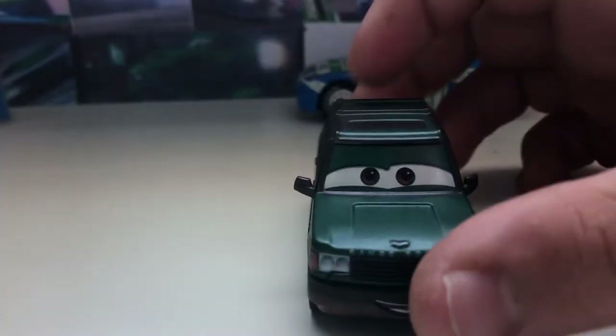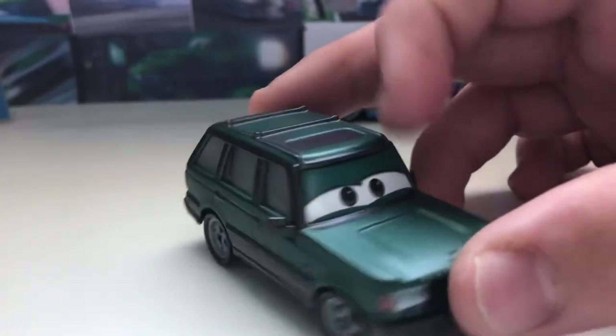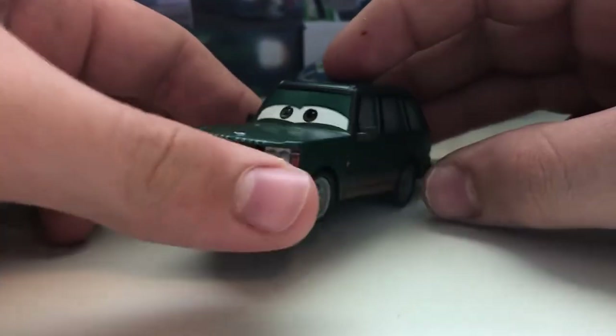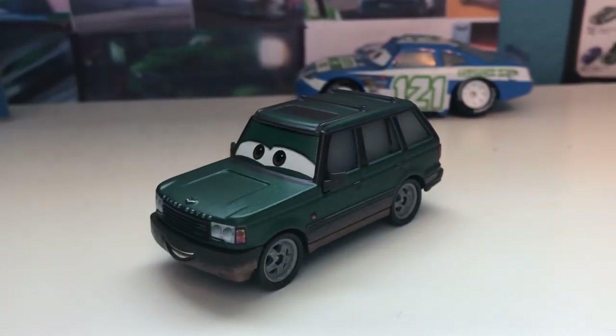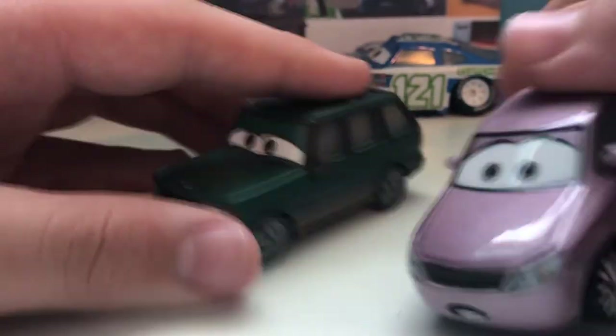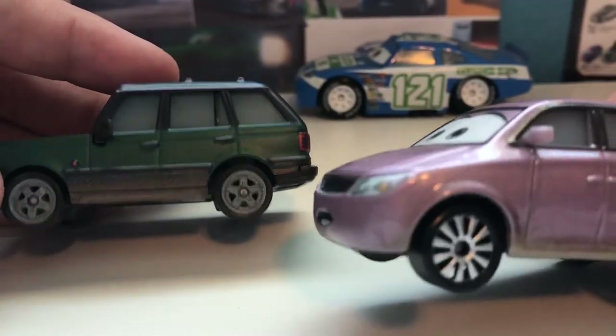So here he is — you can see he has a lot of lines on him, like under here on the top and kind of all around. And he has some mud at the bottom, kind of similar to Marivlin, who also has mud all around the bottom half.